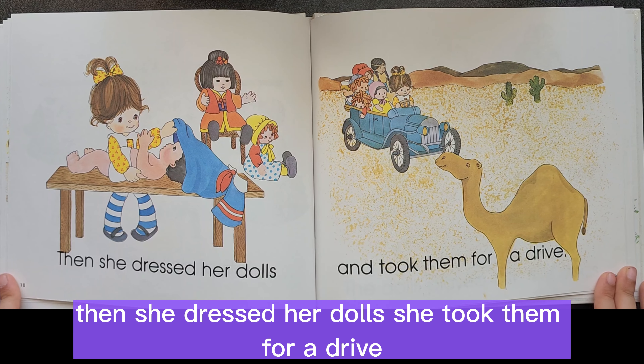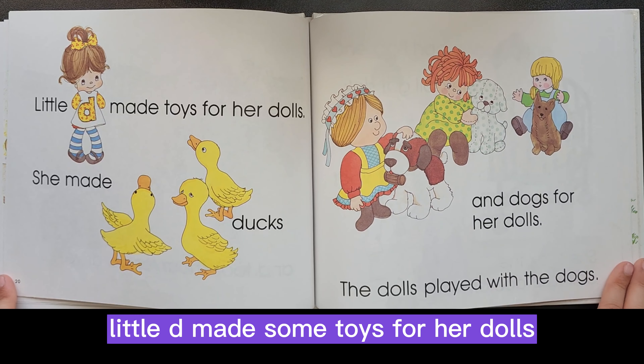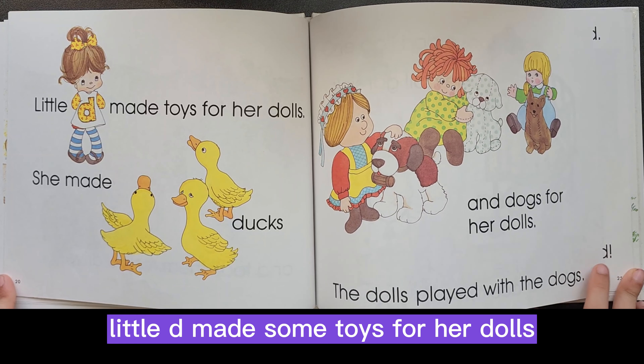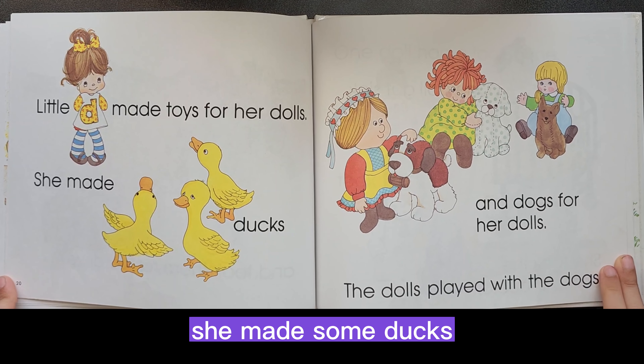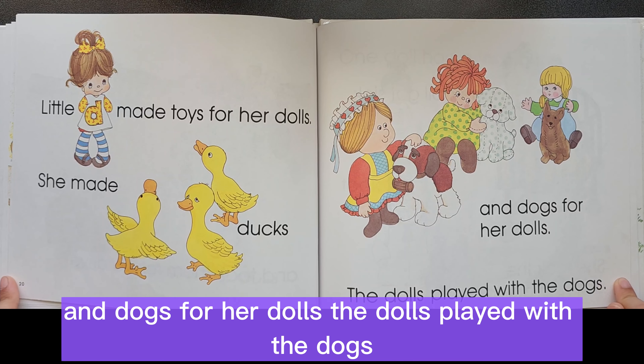Then she dressed her dolls. She took them for a drive. Little D made some toys for her dolls. She made some ducks and dogs for her dolls.